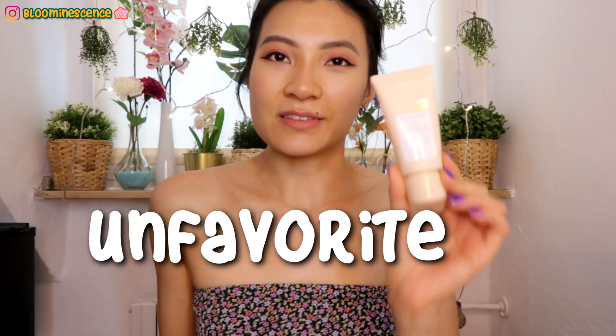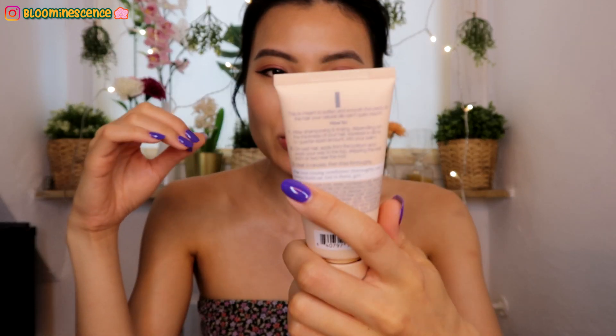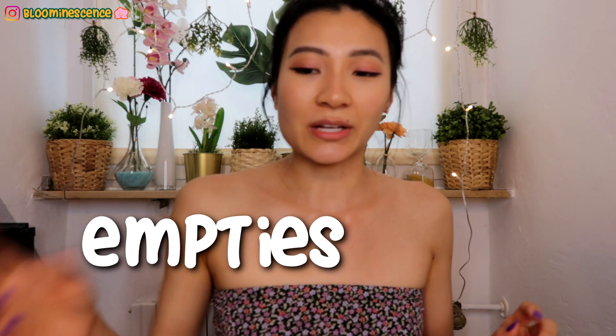Now for an unfavorite — the Kristin Ess One Signature conditioner. I shared this in my travel skincare bag video and I hate it. It leaves my hair feeling so dirty, like there's a film on it that I can't rinse out no matter how hard I try. The smell of that line is so perfumed and just too strong. Even flies don't want to fly around my head when I use it, which says a lot.